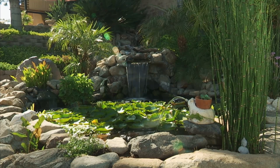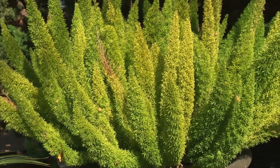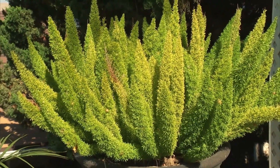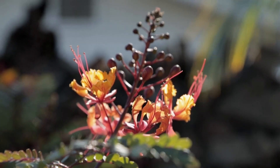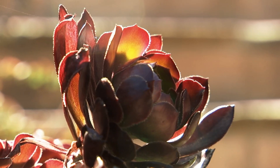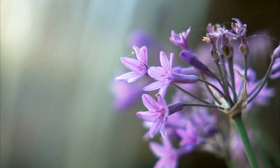Ten years ago, we decided we wanted to put in a better environment in the backyard. What I wanted to find was some drought-tolerant plants that had color in them, instead of just the gray and the green that people associate drought-tolerant plants with, and it's just beautiful.